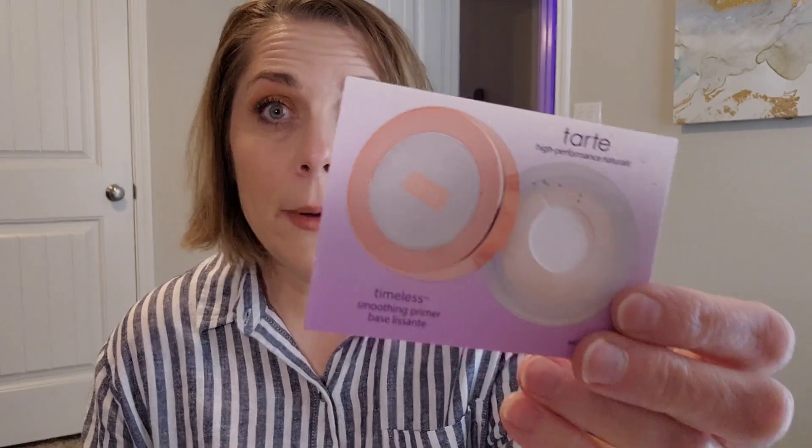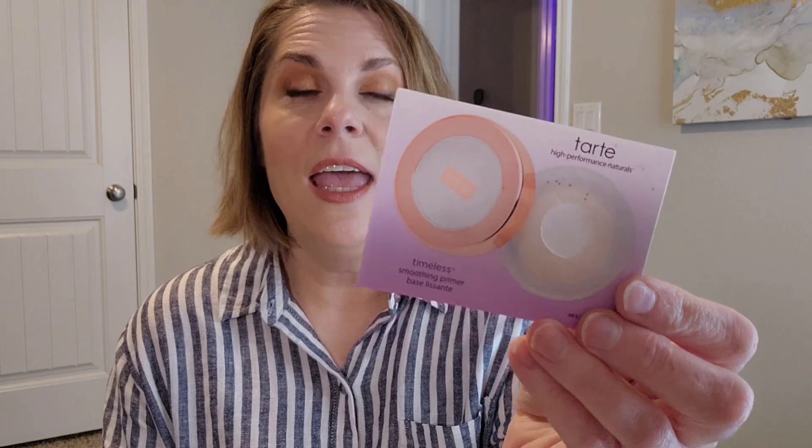I have several samples that I tried. The first one is this Tarte smoothing primer. This is extremely mattifying and extremely blurring — a little too much for my taste. I did not really enjoy this, but if you're someone that really wants that perfected look, then you would really like this.